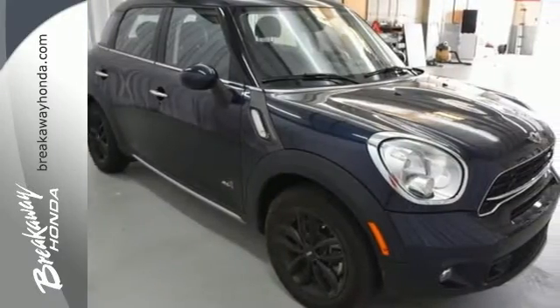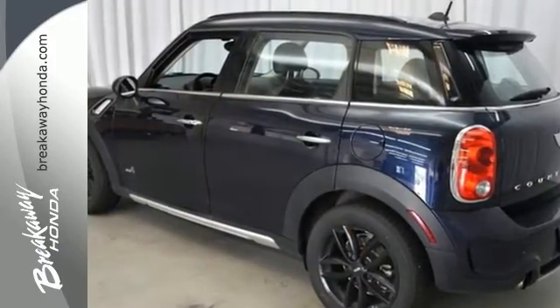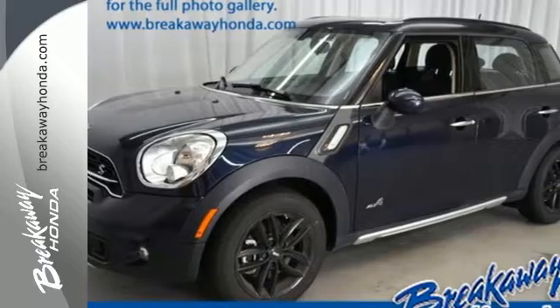This Countryman will bring a smile to your face with its spirited performance, nimble handling, and handsome European styling. Experience it for yourself today.